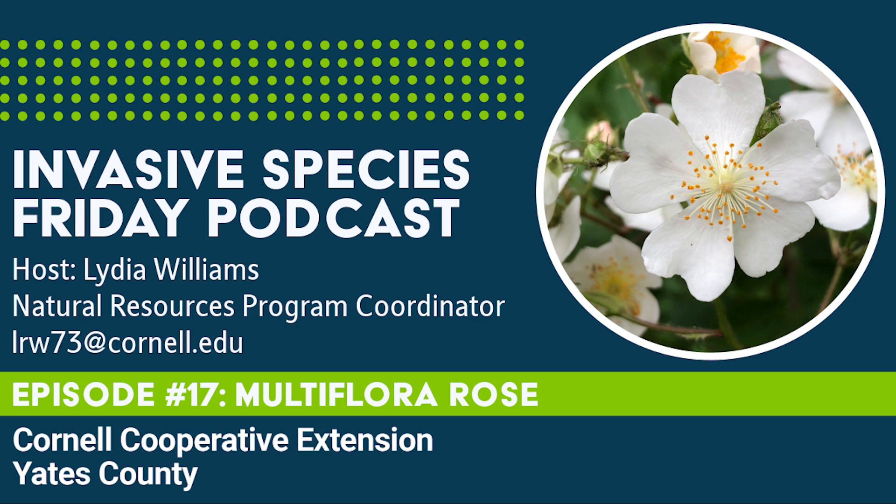Small infestations can be managed by either hand pulling or repeated mowing before the seeds form. Make sure to remove the root crown to prevent regrowth, but the young plants are relatively easy to pull. The root crown is the section where the structure of the plant changes from root to stem — in other words, the part between the roots and the shoots. If you go the mowing route, know it will take many cuts per year close to the ground for at least a couple of years. This method tends to be more effective in conjunction with chemical control methods.